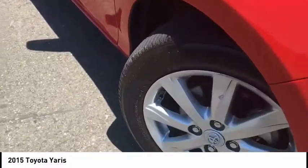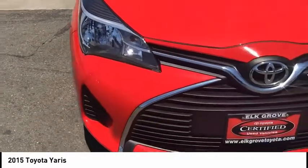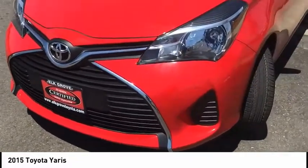Named 2010 Best Overall Value of the Year by IntelliChoice.com, you simply can't go wrong with a Yaris, priced below $15,000. This vehicle has less than 15,000 miles. Here are some of this vehicle's great options.